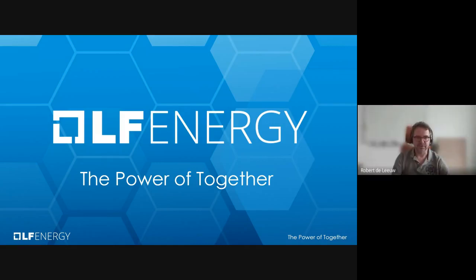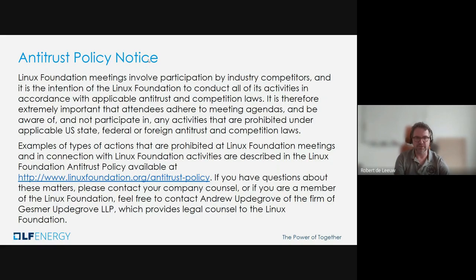Welcome to the Everest Technical Steering Committee call of the 21st of August. As always, we start with the antitrust policy notes. I'll leave that here for a second for everybody to read and think about it. If you have any questions, let me know. But looking at who is here, I think all of us have seen this before, so I think we can continue quite quickly.